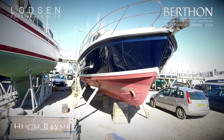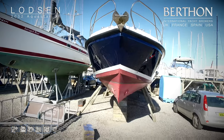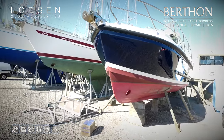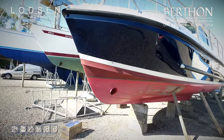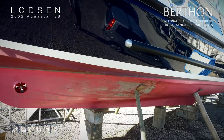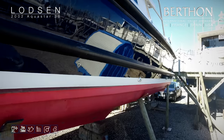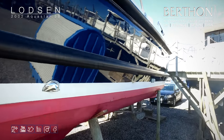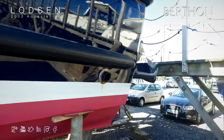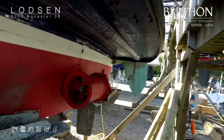Good morning and welcome to Berthon on a bright sunny morning. Today we are going to look at Lodson. She is an absolutely lovely example of her type — we are looking at an Aquastar 38. She is quite rare; she is the aft cockpit variant, so she is essentially a two-berth boat right up in the bows. She was designed by a very nice chap called Jeff Wilson and built by his yard in St. Sampson's in Guernsey.